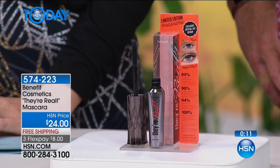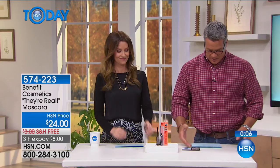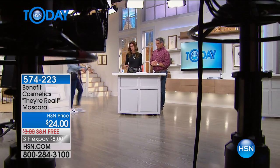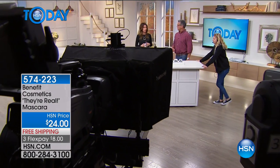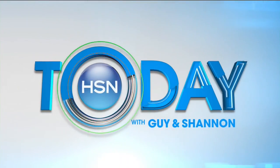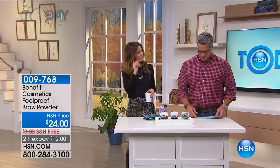You put on your mascara in the morning and it stays on your lashes all day — it doesn't cake underneath your eyes. You can't go anywhere else in the country or the world and get this award-winning mascara in that beautiful new limited edition container for $8 on flex pay with free shipping. Over 300 people have already picked it up. You should replace your mascara every three months whether you use it or not — might as well get it for eight bucks.